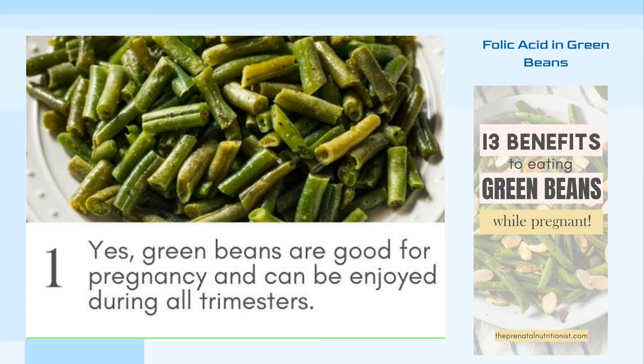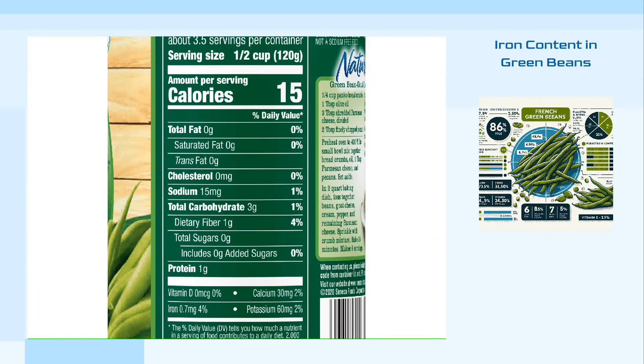Folic acid helps prevent neural tube defects, such as a cleft in the fetal spine. A single cup of green beans provides about 10% of the daily folic acid needs for pregnant women. In addition, green beans provide 6% of the daily iron requirement for pregnant women. Iron is essential to maintain the health of both mother and child by supporting increased blood volume and reducing the risk of anemia.